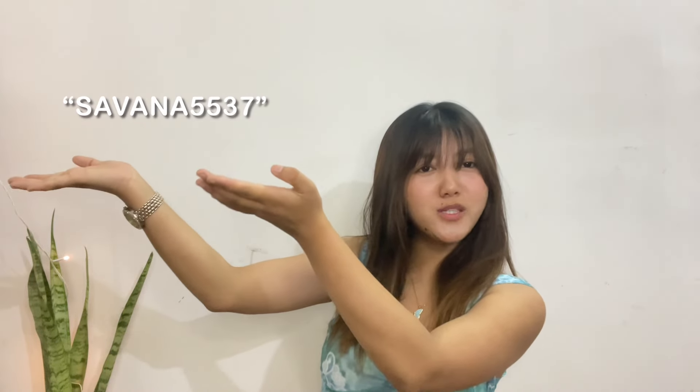If you want to buy any of these products, I'll link them in the description and you can use my special discount code to get an extra discount. If your birthday or any special day is coming up soon, visit Savanna's app — you'll find lots of good, affordable dresses, and they're currently having a sale so do check them out. I'll see you guys soon in my next video — bye, love you!